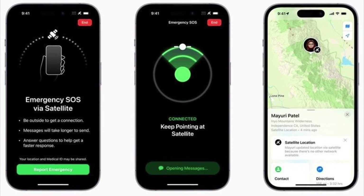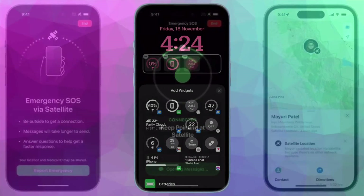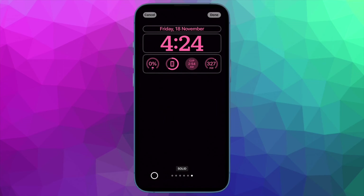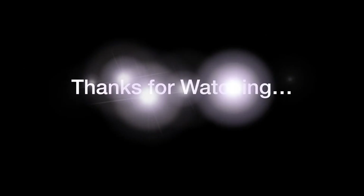That's pretty much it — that's how you can easily share your location via satellite with Find My on iPhone 14 series. If you found this video helpful, do like and share it. I'll see you in the next video with more such handy tips and tricks. Stay safe, have a good time, bye-bye.